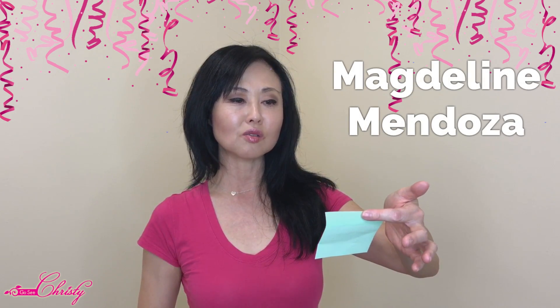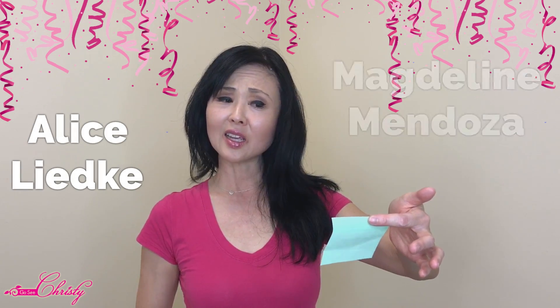Before we move on, we want to do a shout-out to Magdalene Mendoza, Alice Leidke — thank you for watching, she's all the way from Alaska — and Carol Dozier. Thank you all. If you are binge-watchers, let me know in the comments and we will give you a shout-out for watching and supporting our channel.